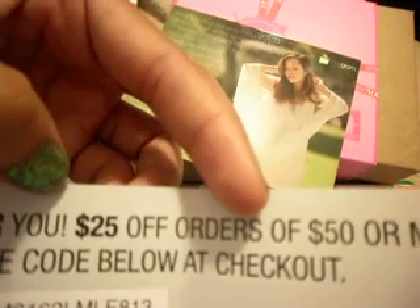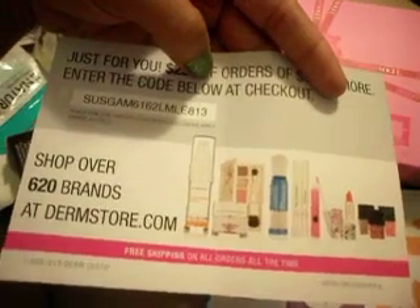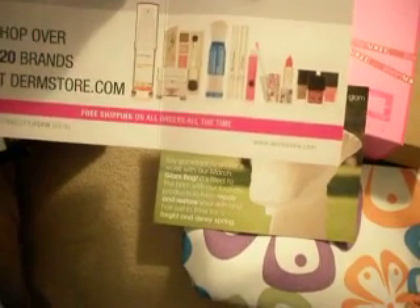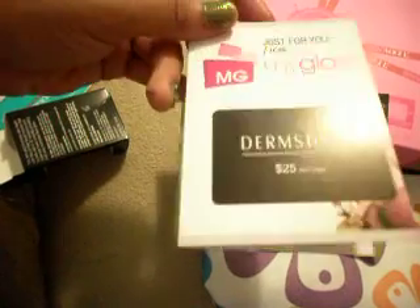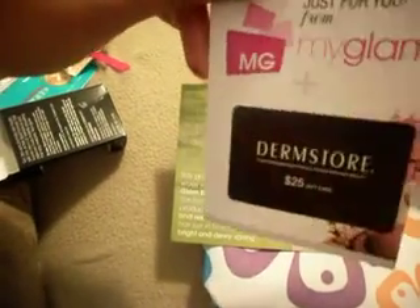I'll go ahead and show you guys what I did get. I got this gift card — quote unquote gift card — for the Dermstore. It is really a $25 off of $50. I'm not really sure if I'd use this. I've been to the Dermstore website a couple of times and wasn't really too excited. Maybe I'll get some nail polishes from Butter since I see them on there, but $25 is still kind of a lot to be spending, and I wanted to try a product, not a coupon.